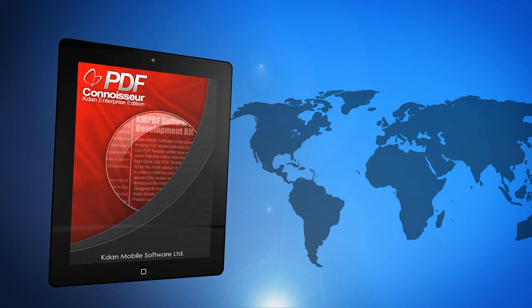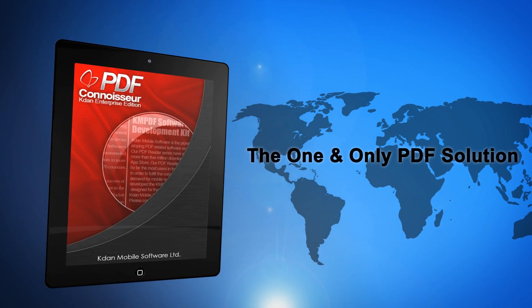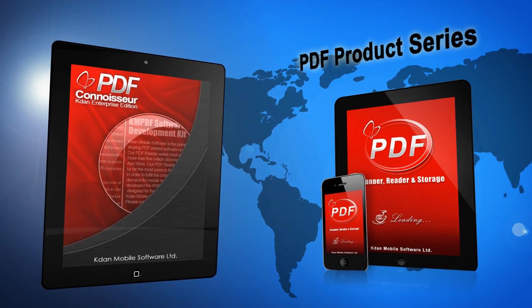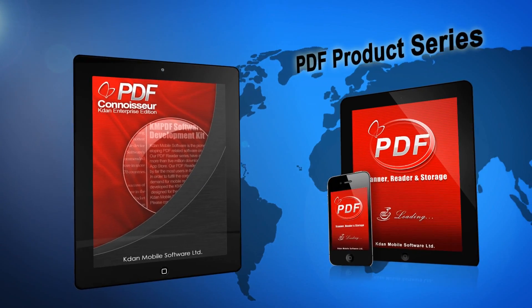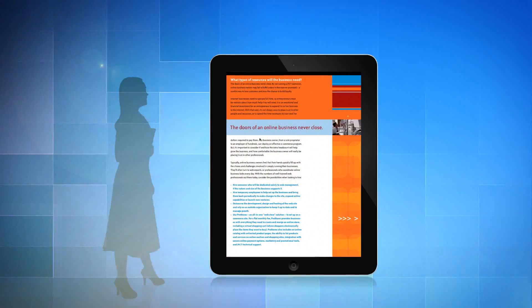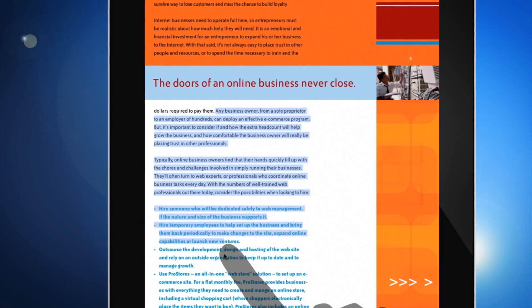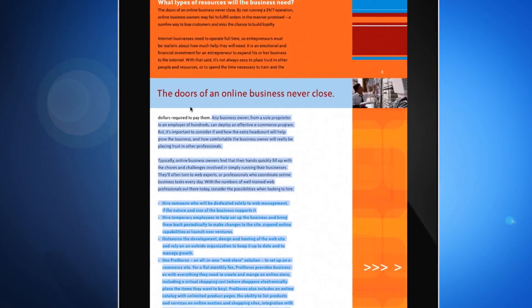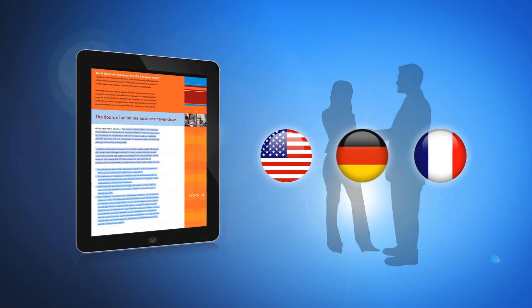KDAN Mobile is proud to bring you the one and only PDF solution you will ever need on your iPad: PDF Connoisseur, a versatile, top-notch bio-reader from KDAN Mobile's PDF product series. As a mobile business app, PDF Connoisseur sets itself apart from other apps on the market with its text-to-speech feature that reads out loud and clearly your selected text in English, German, or French.